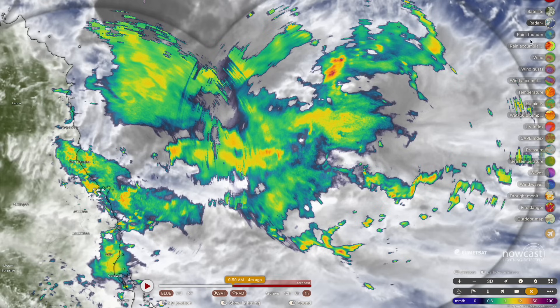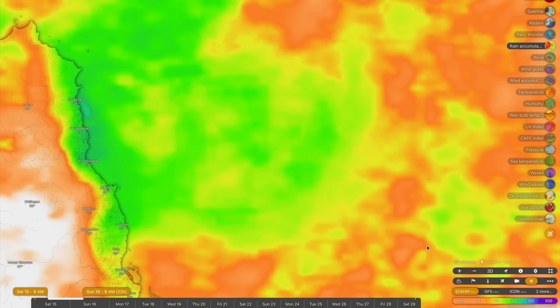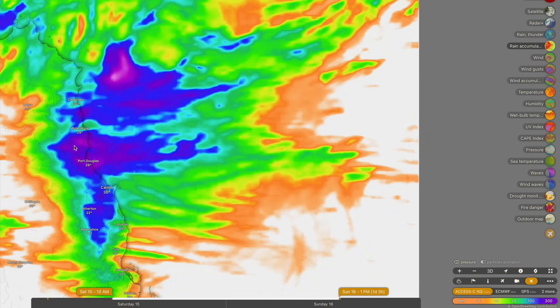In terms of specific numbers, we're still not 100% sure, but I imagine tonight widespread accumulations between 150 and 350 millimeters extending between Cooktown down to Cairns, with the heaviest falls being concentrated around Daintree Village and Mossman — with falls up to around 500 millimeters in those areas.